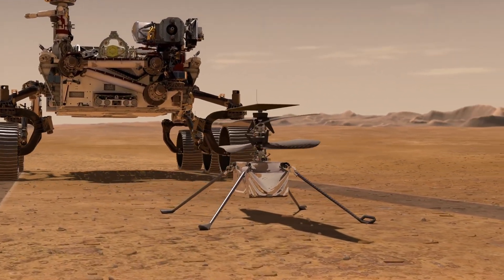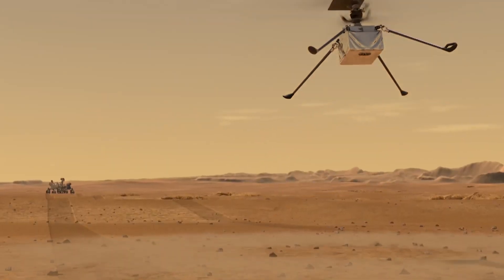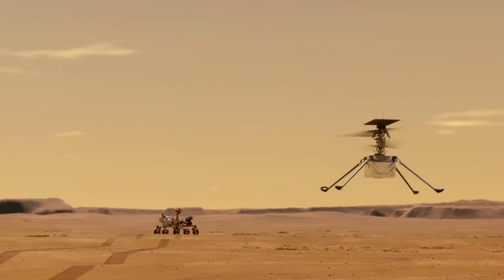Ingenuity is planned to complete up to five missions within a 30-day window, after which Perseverance will need to move on regardless of whether the aircraft is working. Since the aircraft relies on the rover for communications, it will essentially be abandoned despite its $80 million price tag. Only the first three missions have been planned so far, where the helicopter will simply land where it took off from and take some pictures along the way. If all goes well, hopefully we'll see some more advanced flights for the last two missions — maybe even a barrel roll.